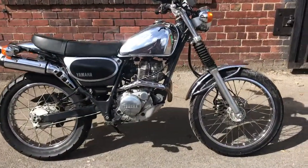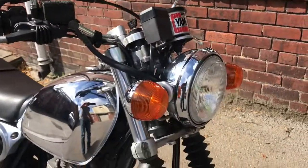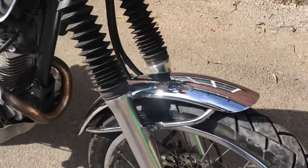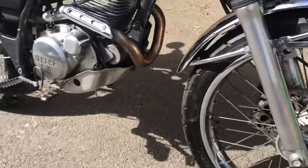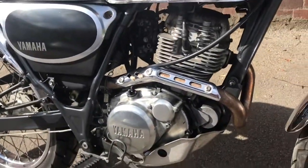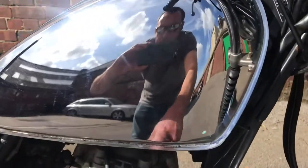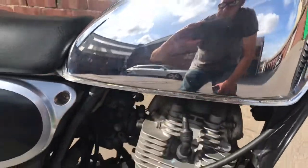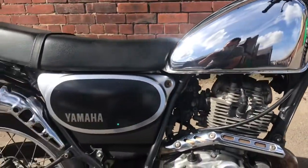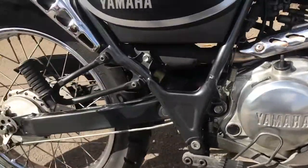And here's the right. It's a nice looking bike all over. Left side of the tank again is essentially immaculate apart from one or two very small, light bits of rust at the very base. Right side of the engine, and the subframe.